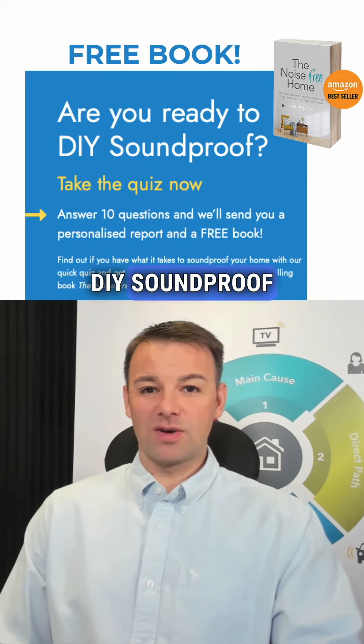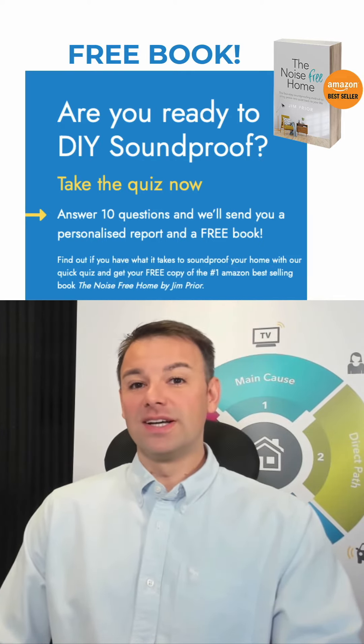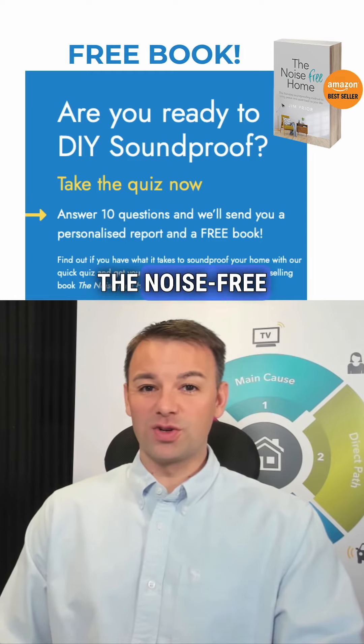If you think you've got what it takes to DIY soundproof your home, click the link in my bio, take the quiz, and I'll send you a free copy of my book, The Noise Free Home.